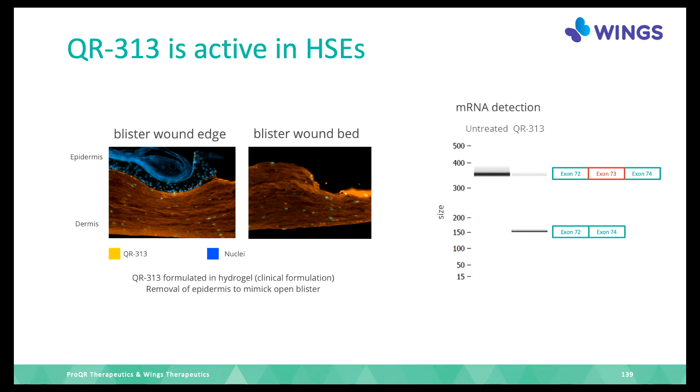In the line graph, once you apply QR313, our medicine, you can see the exon skipping. There is a large band in the untreated sample where exon 73 with the mutation is still present. After treatment with QR313, you see a lower band representing exons 72 and 74 combined — exon 73 is no longer there, so the fault in exon 73 is also removed.